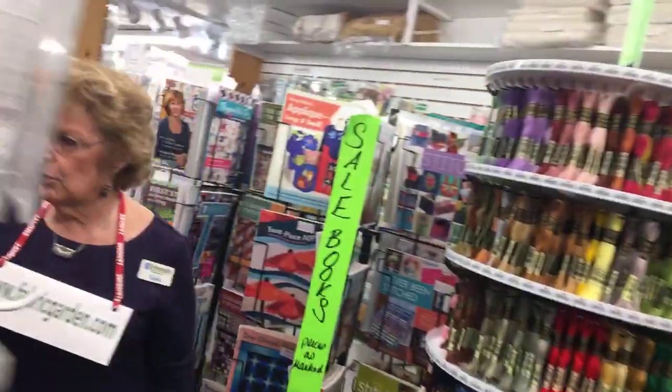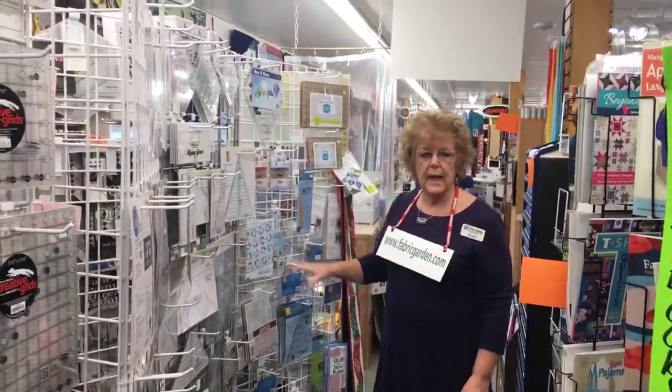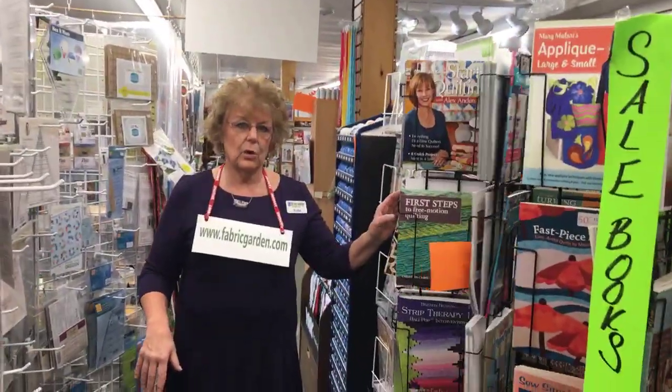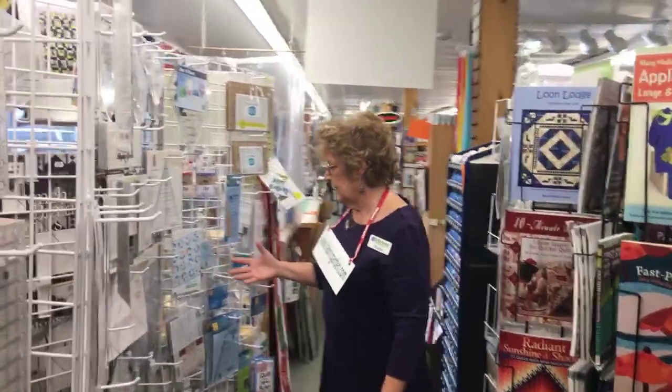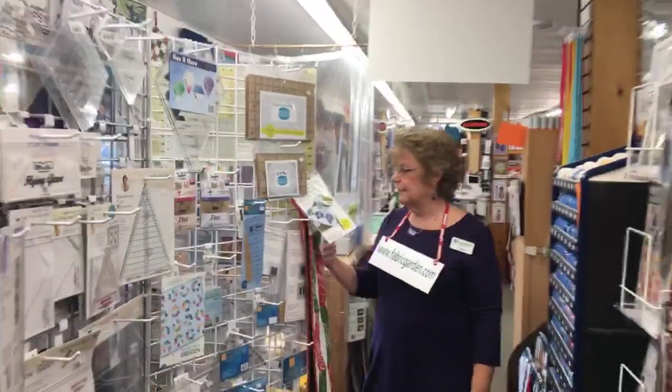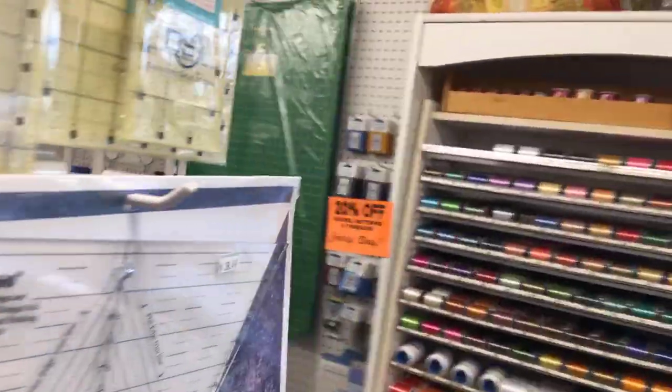For notions, in store we have a great selection of rulers. Our books in store are 20% off, same as patterns and threads. We also carry the Deb Tucker line of rulers. And for embroidery machines, we do carry Janome embroidery thread, available singly or in the box.